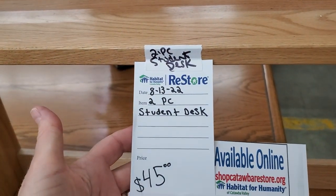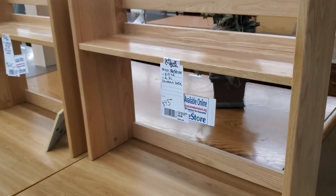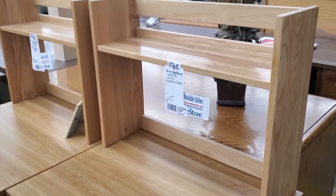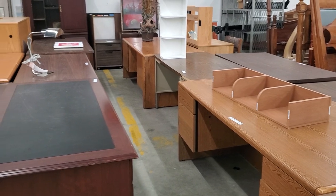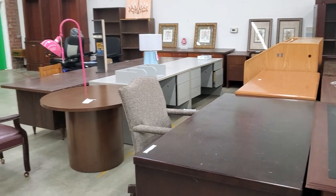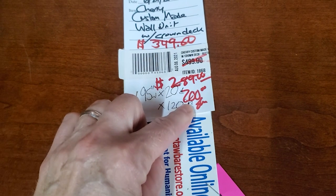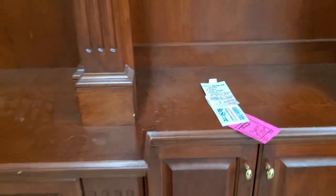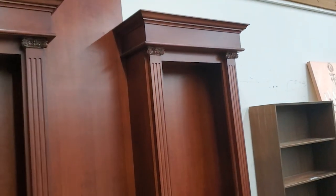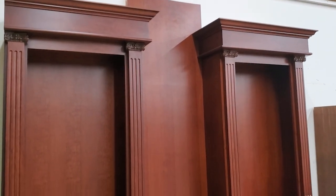And look at these student desks — they had several of these, they're already put together, $45. I think that's going to be a fantastic price compared to any of the big box stores. Definitely check out your Habitat ReStore if you're in the market for desks or any type of office furniture. Every store I've been to lately has a lot of these items. And look at this — it started out at $499, then $349. We're going to pay $200 because it's got that hot pink sticker price. Look at this piece of furniture — it's huge, $200. I would put shelves in it and make it like a library unit. Isn't that pretty for $200?